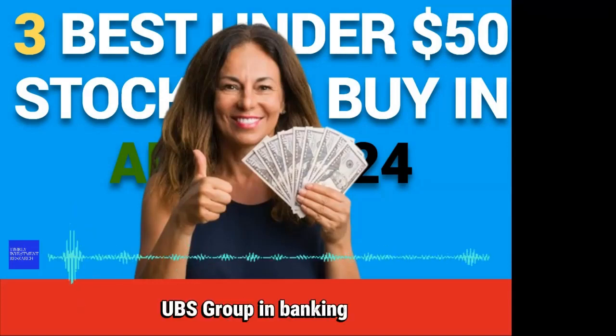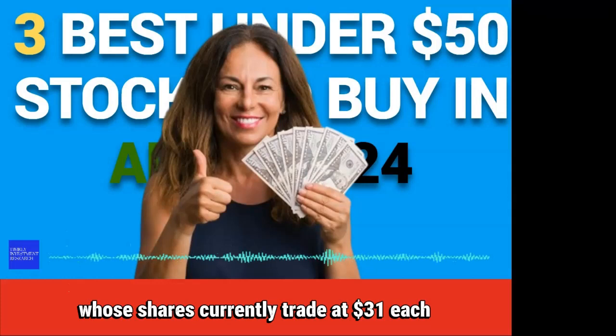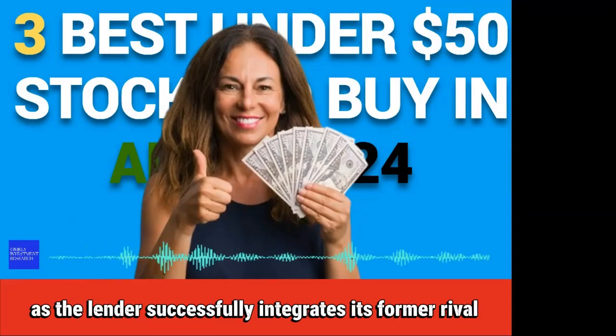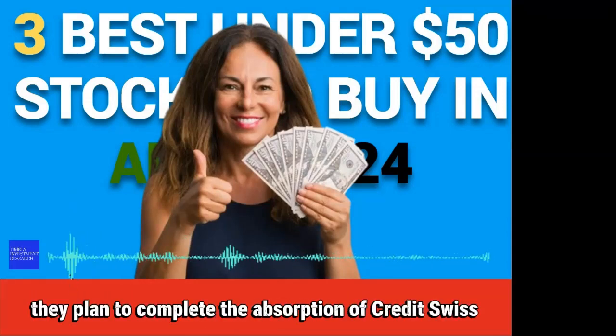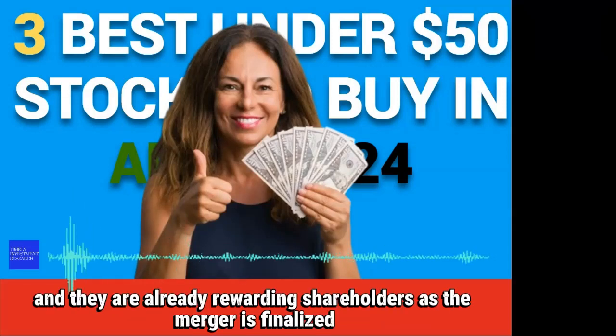Number 3: UBS Group. In banking, there is Swiss giant UBS Group, whose shares currently trade at $31 each. Over the past year, UBS stock has risen 50% as the lender successfully integrates its former rival Credit Suisse and emerges as an even larger and stronger bank. Management at UBS has said they plan to complete the absorption of Credit Suisse by the end of the current second quarter, and they are already rewarding shareholders as the merger is finalized.